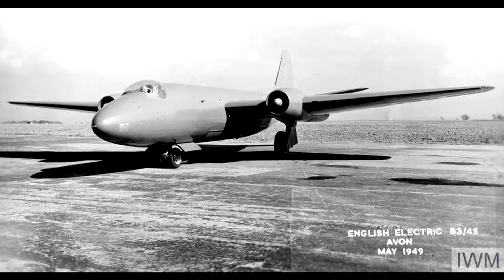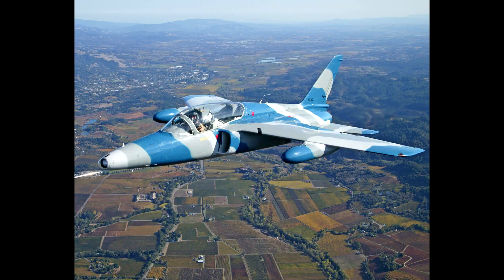By the way, Teddy also designed the extremely popular Canberra Bomber, and later on the Folland Gnat.